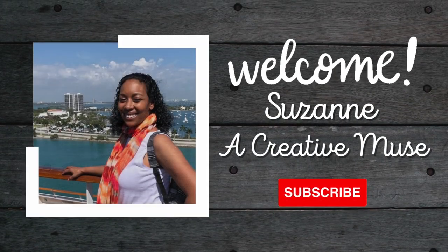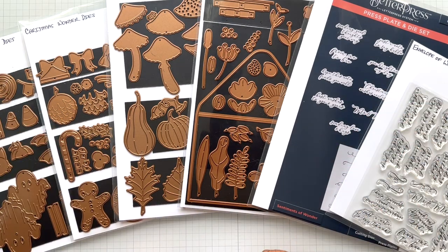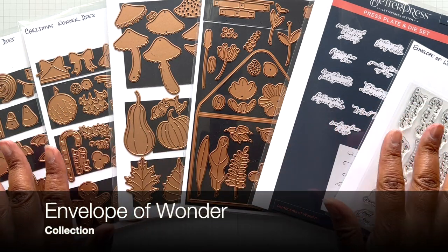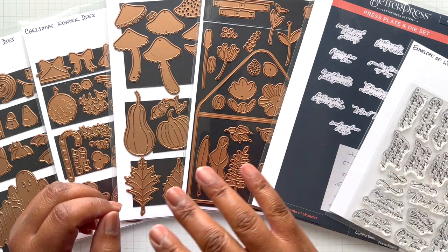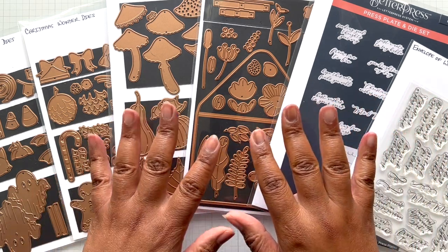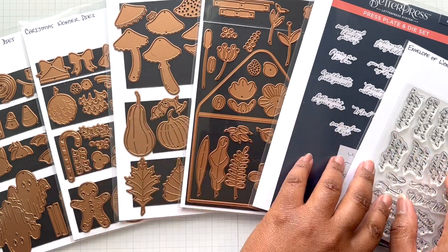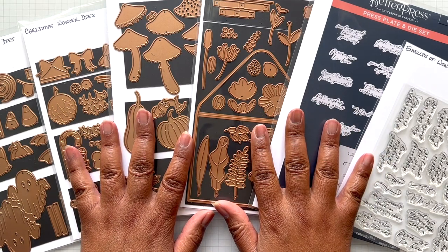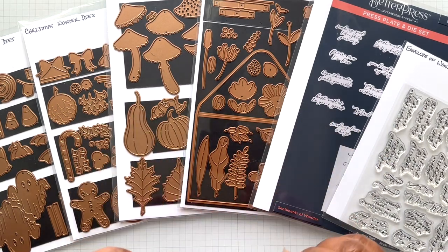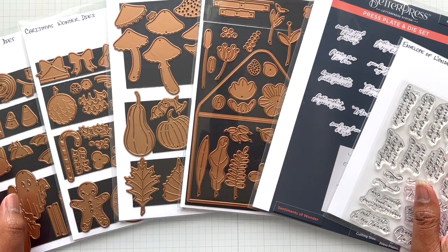Hello crafters! This is Suzanne from A Creative Muse and welcome to the Envelope of Wonder Collection. I love the name so much. Six items in the entire collection but they are just all so good. But before I get started on this video, let's talk about some crafty news.